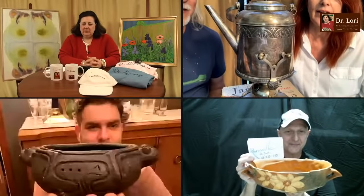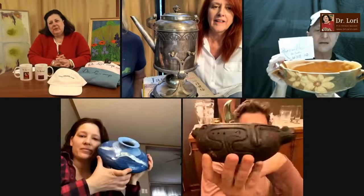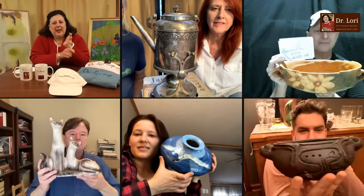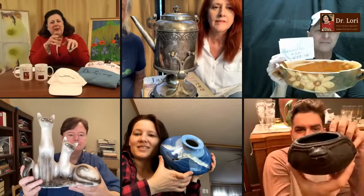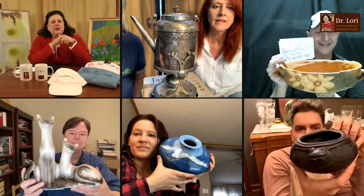My guests are here from all over. Everything's unscripted. I'm going to look at their objects and see what they've got. It looks like we've got some Roseville, a silver-plated piece that's for water service, a pre-Columbian style pot, and some other pieces too. Let's go with the Roseville piece right out of the chute.